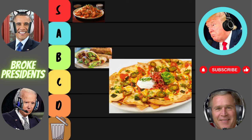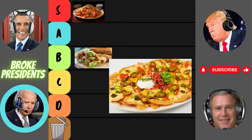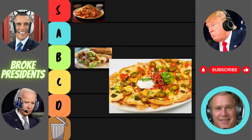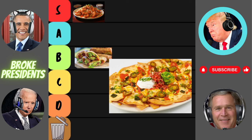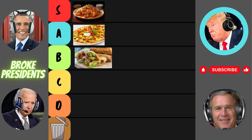Moving on to the factory nachos. Now that's what I call nachos — loaded with cheese, beans, and all the fixings. And that cheese pull? It's like a work of art. Don't forget about the jalapeños for that extra kick. These factory nachos are the real deal. I could eat these nachos every day and never get tired of them. Cheesecake Factory knows how to do appetizers, right? Ranking for the factory nachos: a mouth-watering A tier.